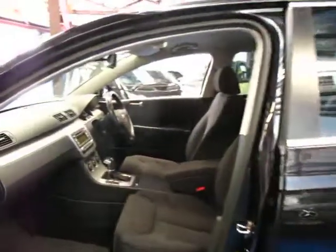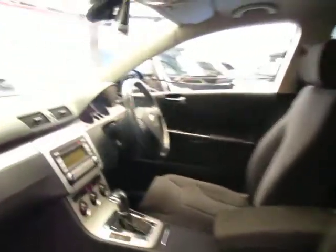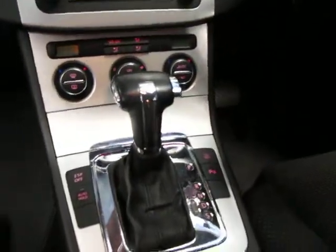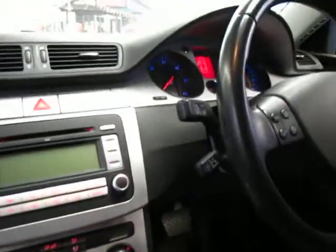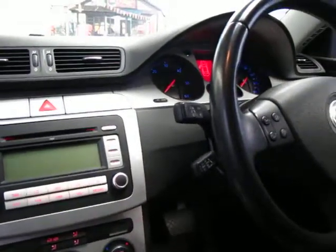It's black with a charcoal interior, and it's got genuine Passat Volkswagen floor mats. It came with the DSG gearbox with an auto hold function. The car also has parking sensors and a tyre pressure warning system.